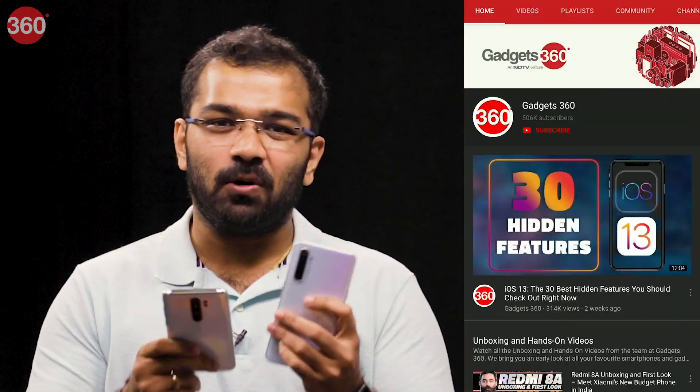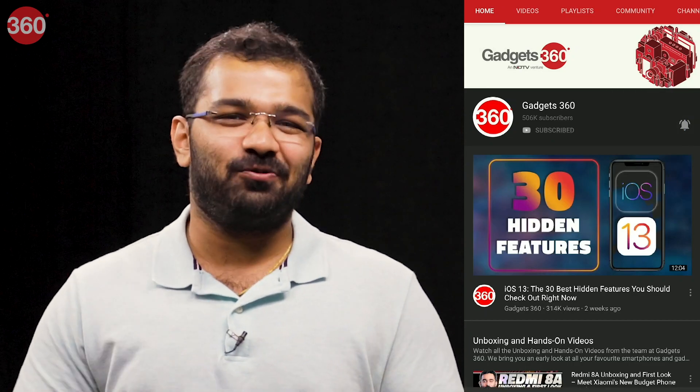Before we go ahead with the full comparison of the Realme XT and the Redmi Note 8 Pro, be sure to subscribe to the Gadgets 360 YouTube channel and click that bell icon so that you're the first to know when we have a new video.